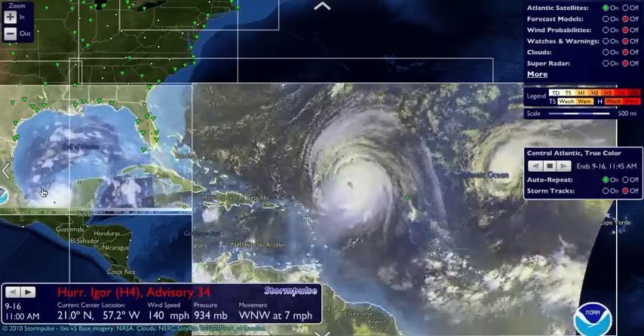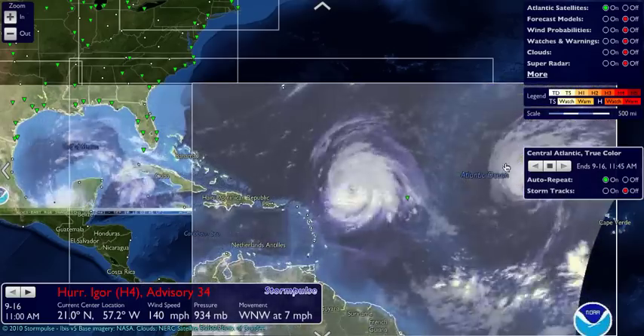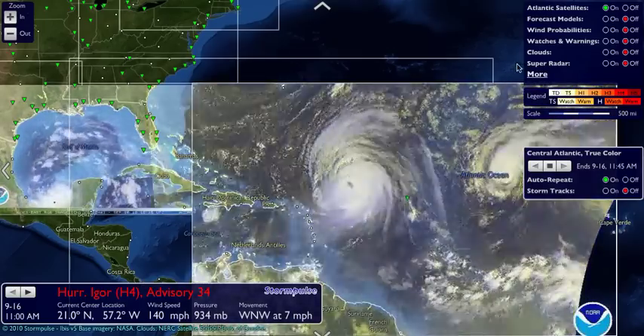You can see Carl over here going through the Bay of Campeche, and Julia heading on a northwest trajectory and eventually northeast.